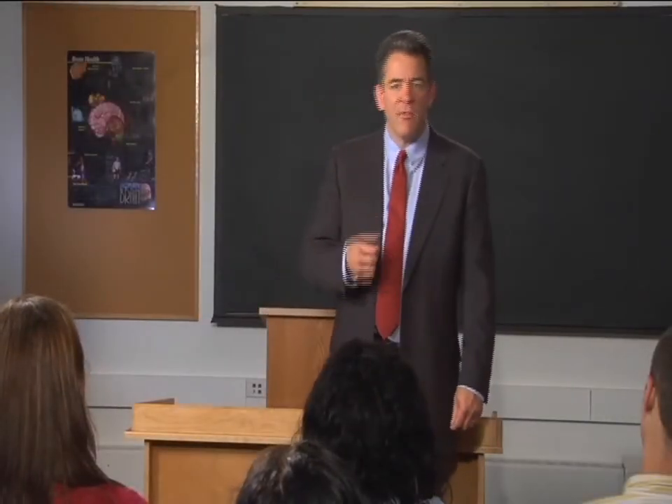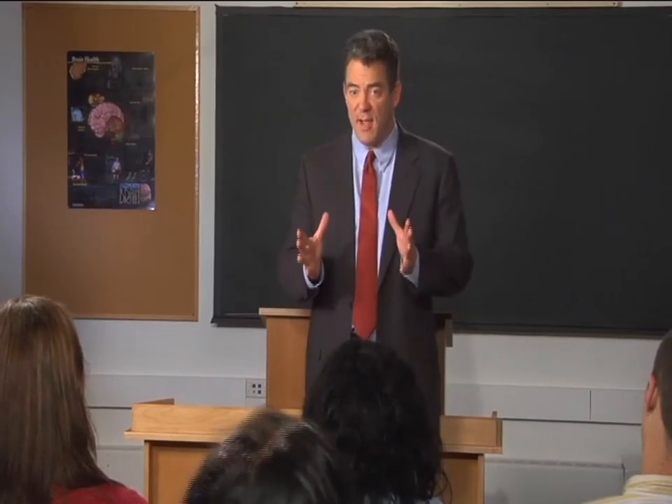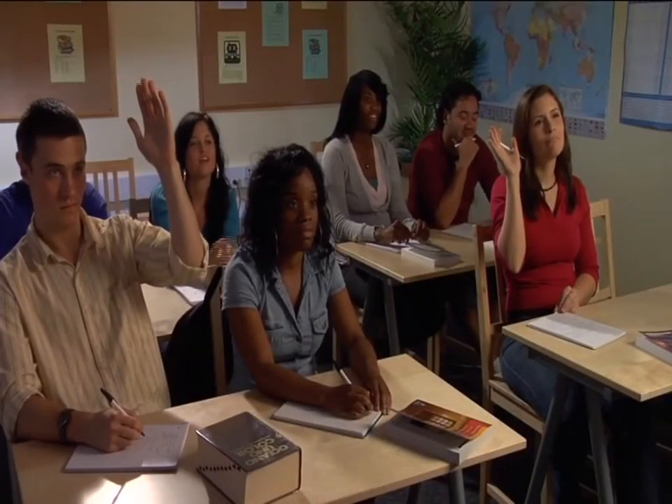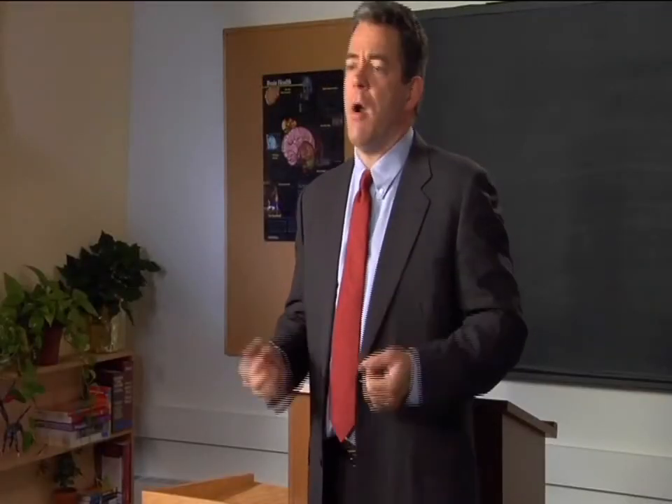As part of our study of the brain's various functions, we're going to look at the topic of memory. This is a fascinating topic, really. Who remembers what they ate for lunch last Monday? I remember having pizza. That's memory at work. A simple definition of memory is the ability to store, retain, and recall information. That sounds simple, but in many ways we are our memories.